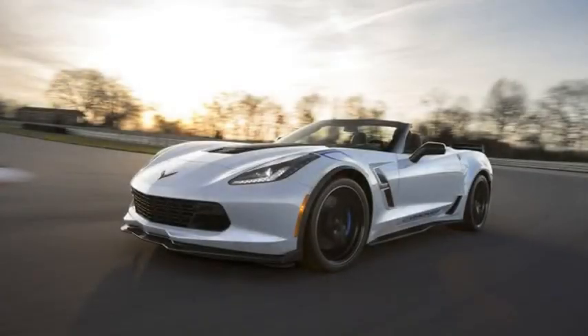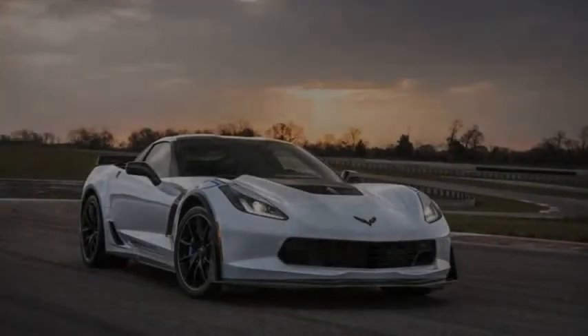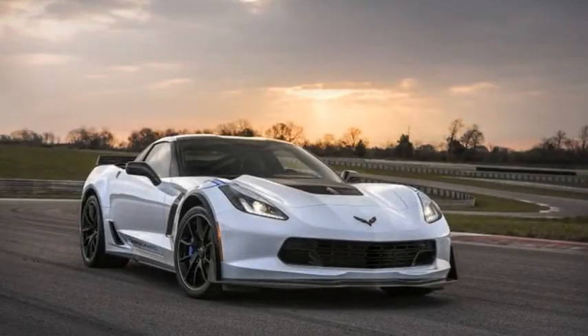The rear spoiler and quarter ducts are made from carbon fiber, and the new paint color is called Ceramic Matrix Grey. The shade replaces sterling blue in the Corvette color palette. The car proclaims its Carbon 65 Edition credentials with fender stripes and door graphics.